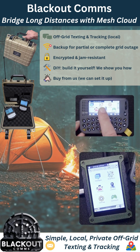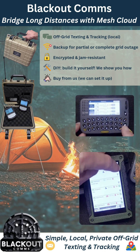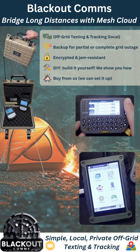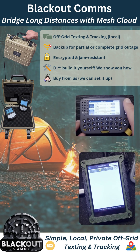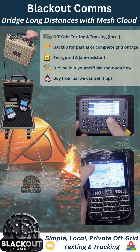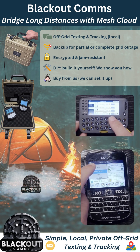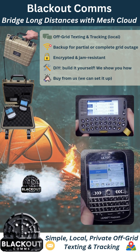Blackout Comms is your local communication backup for simple private off-grid texting and tracking, even with no cell coverage or internet, even in a complete grid outage. In this video, I'm going to show you how Blackout Comms can bridge extreme distances at times when internet is available, while still allowing complete off-grid local texting at all times.